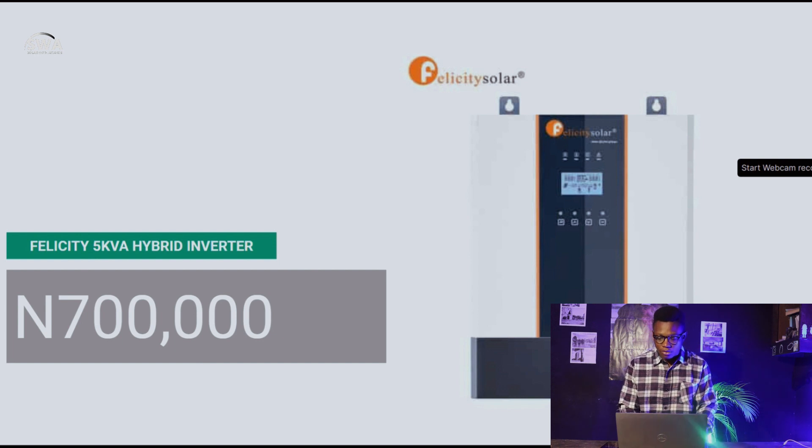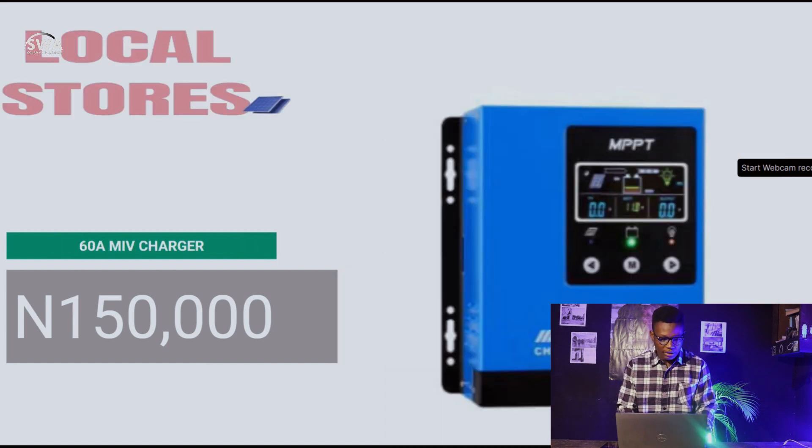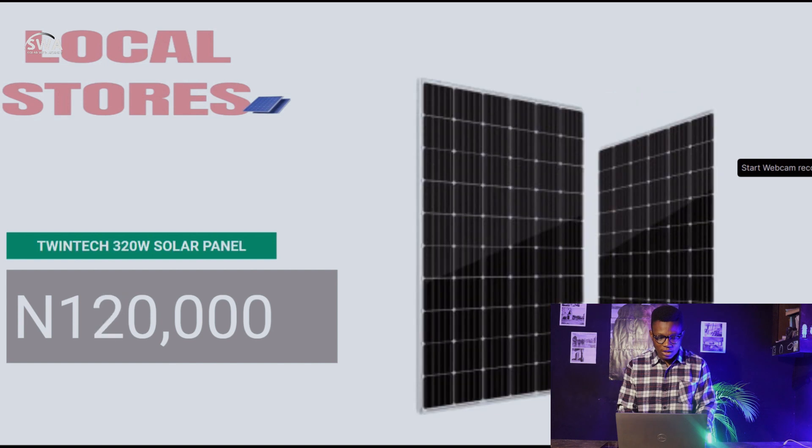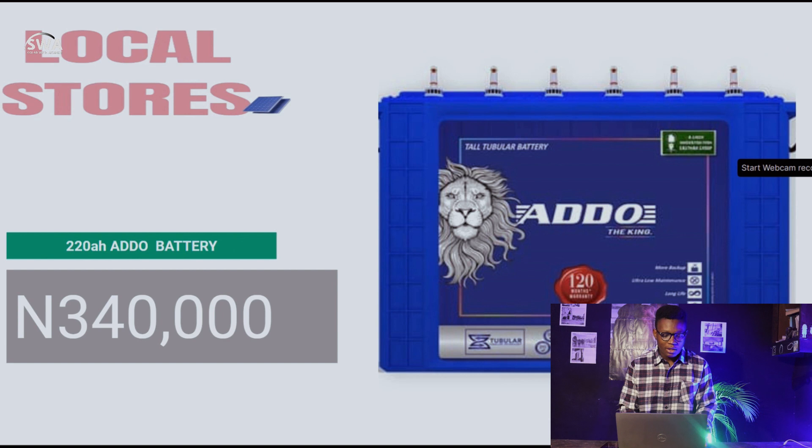The Fancusing 80A MPPT charge controller goes for 350,000 naira. Moving to local stores: the 60A MIV charger is at 150,000 naira, and the Twin Tech 320W solar panel is at 120,000 naira — last week it was 130,000 naira, so that's a 10,000 naira difference. The 220Ah Afri Power battery goes for 340,000 naira, and the 220Ah ADO battery also goes for 340,000 naira.